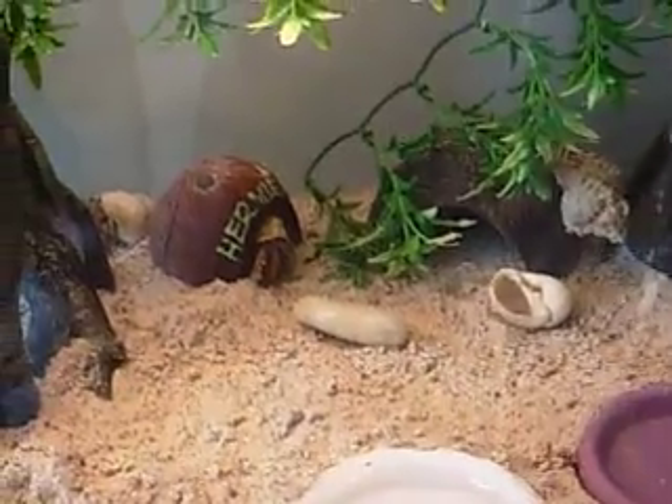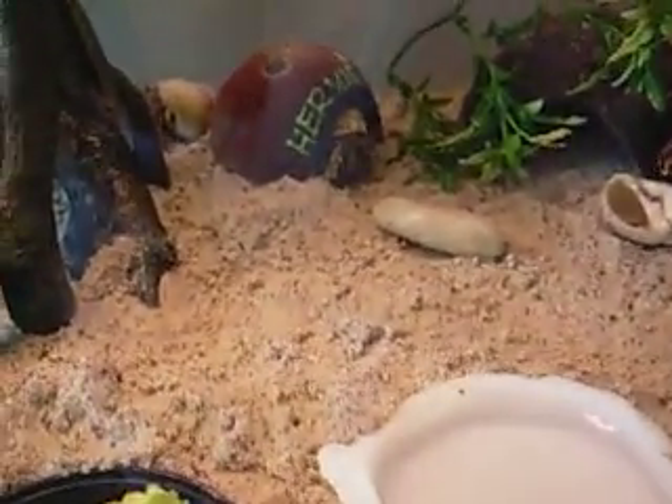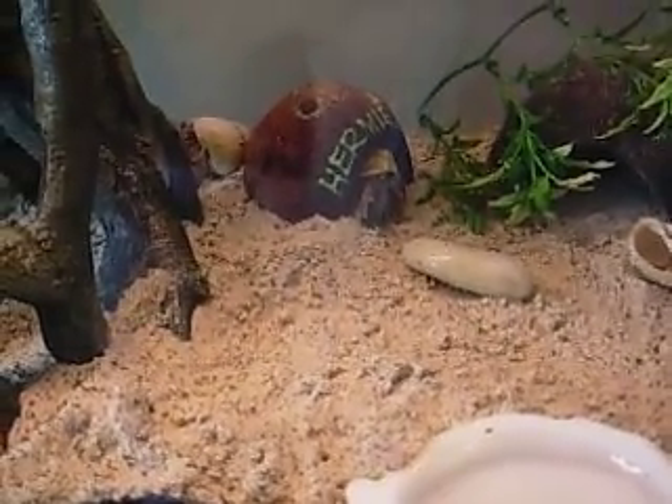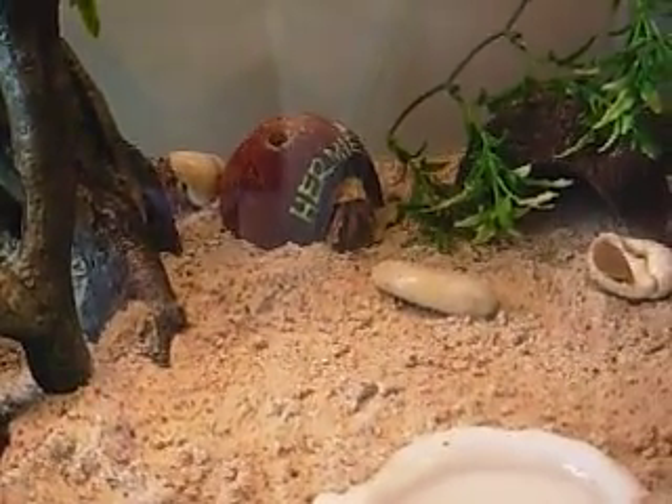Well, I think that's enough for today. I'll leave these guys alone and let the poor shy one in the hut there come out — he won't come out until I go away. He's so shy. Thanks for watching my videos, thanks guys!